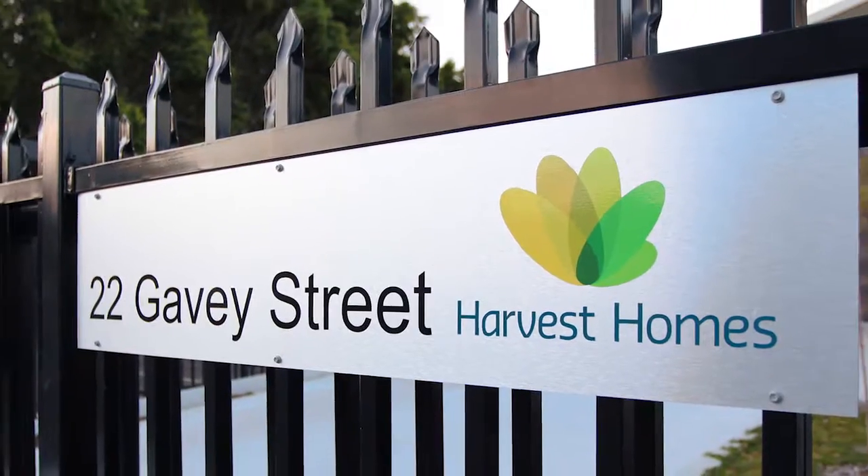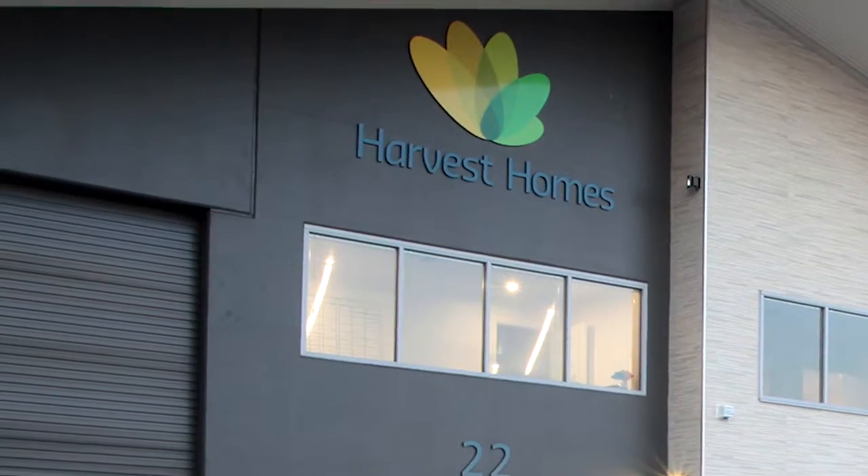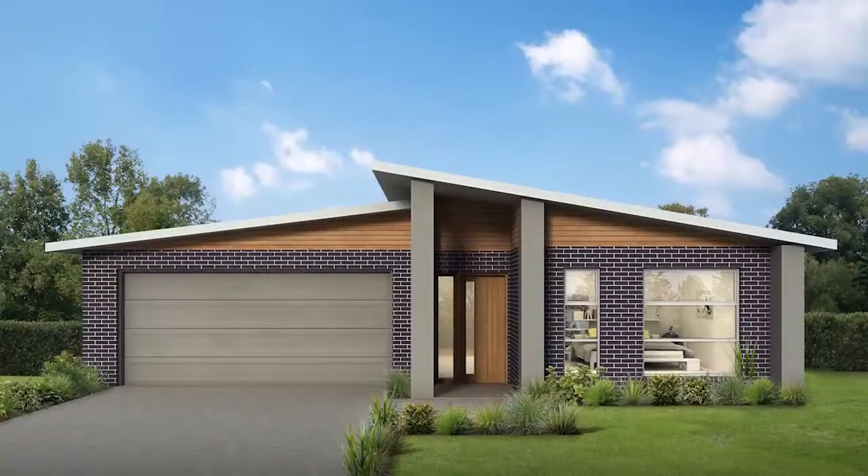The reasons to build with Harvest Homes are that we're local — you're dealing directly with the owners. We know the areas, we know the councils, we know all of the specifications required to lodge our building applications and get your house out of the ground efficiently and quickly, getting you exactly what you're after.